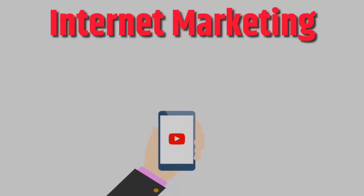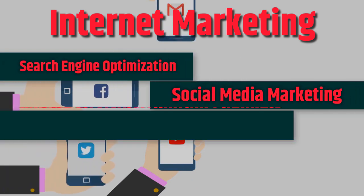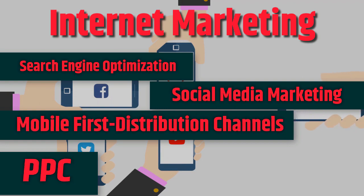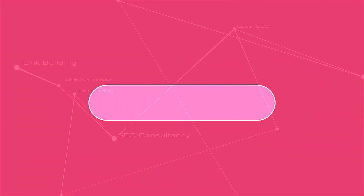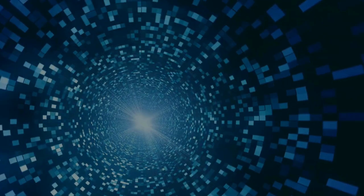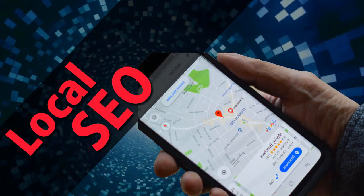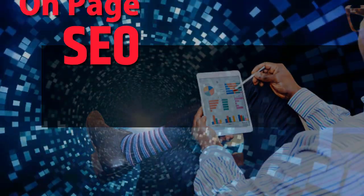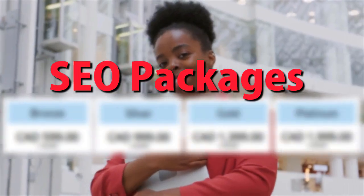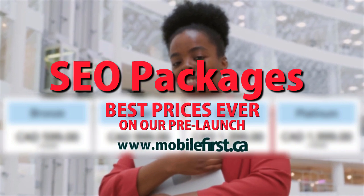Internet marketing: search engine optimization, social media marketing, mobile-first distribution channels, do-it-yourself SEO. Services include link building, local SEO, SEO consultancy, technical on-page SEO, and SEO packages. Best prices ever on our pre-launch — check it out at mobilefirst.ca.